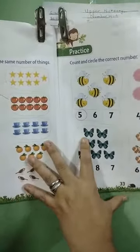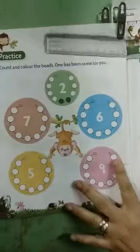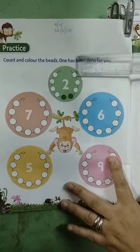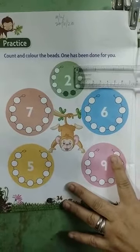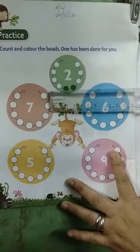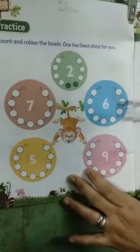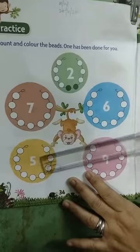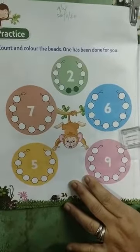Page thirty-four: count and circle the beads. One has been done for you — can you see, there are many beads here but the number is two, so you will have to color two beads. Now this is number seven — you have to count seven and color seven beads. This is number six — you have to count six and color six beads. This is number five — you have to count and color five beads. This is number nine — you have to count and color nine beads.